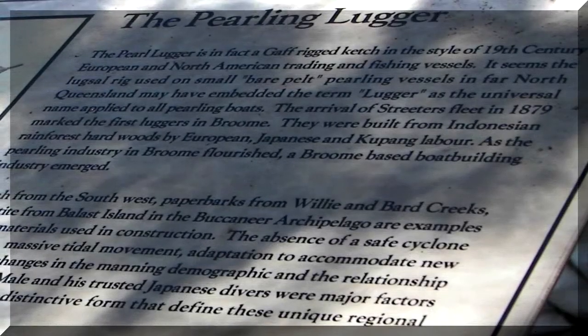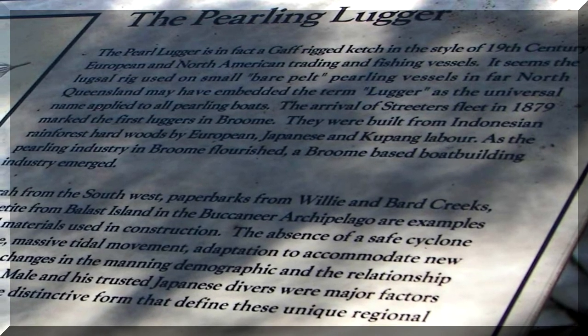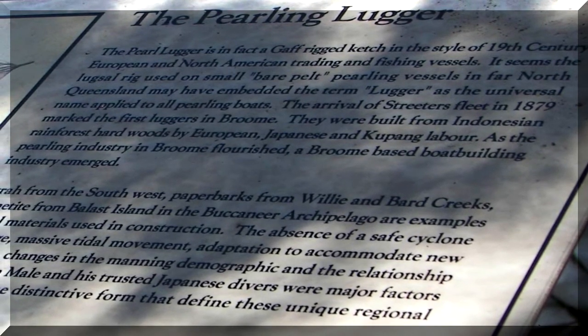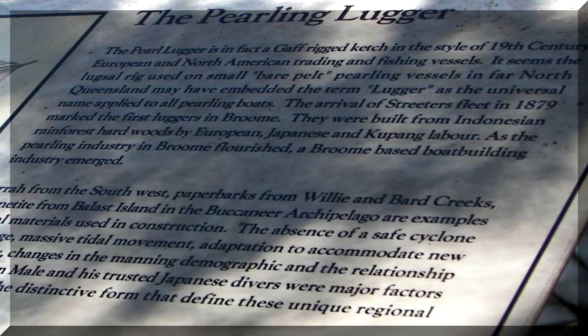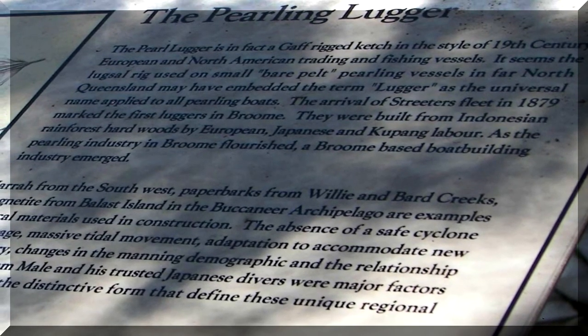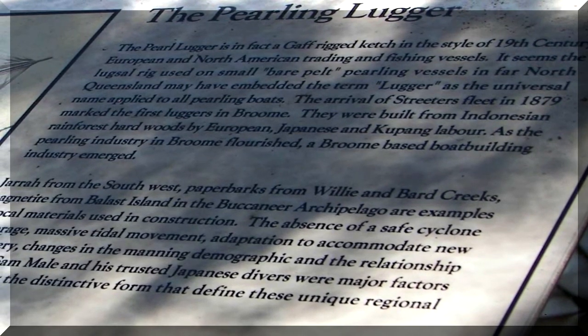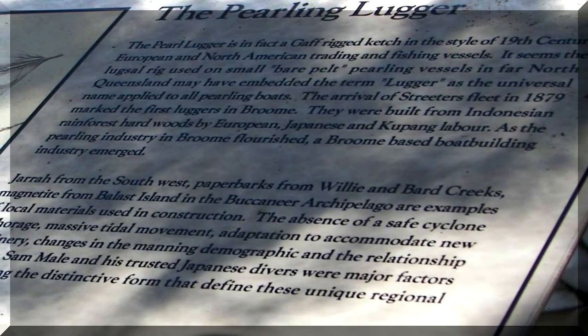They looked like this. Today there's a pearling lugger on display. It's a gaff rigged catch in the style of 19th century European and North American trading and fishing vessels. The arrival of Streeter's fleet in 1879 marked the first luggers in Broome.